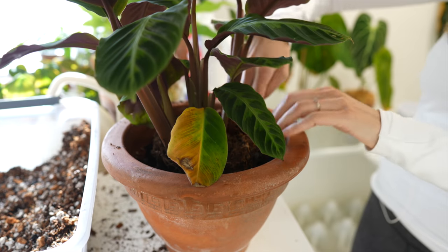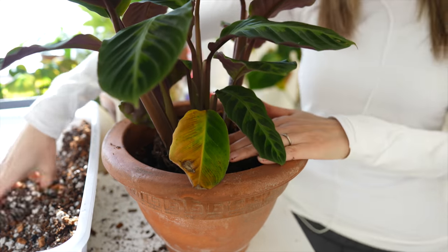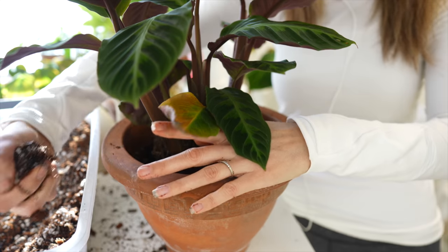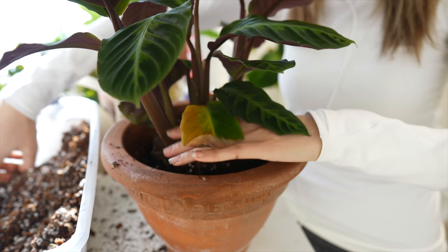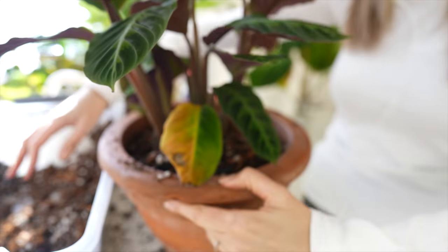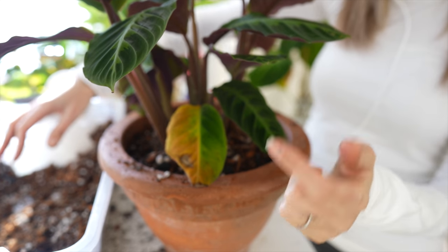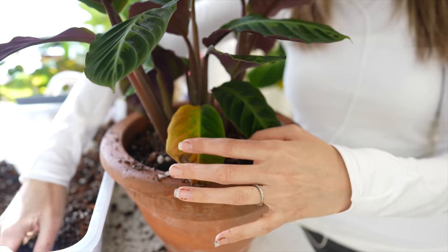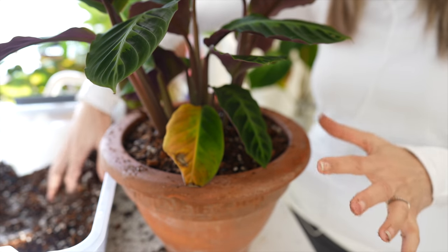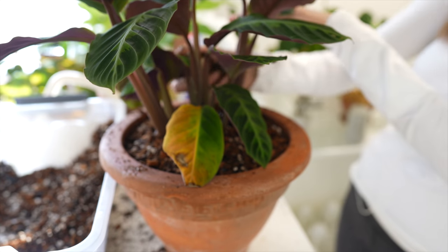I wanted to get this potted up before spider mites discover it's dry and root bound — because as soon as these plants get stressed, spider mites find them so fast and just descend on them. I do have a couple of marks. You can see the yellowing on that leaf — that was from excess moisture in its original soil. These jungle velvets are like my favorite Calathea, Goeppertia. I just love the velvety leaves on these. They're so gorgeous. And look at that philodendron patrici leaf spike — I can't wait to see that one unfurl.